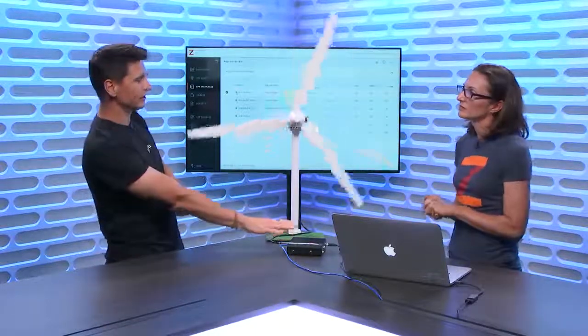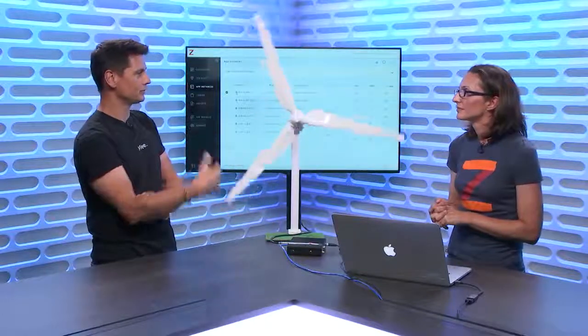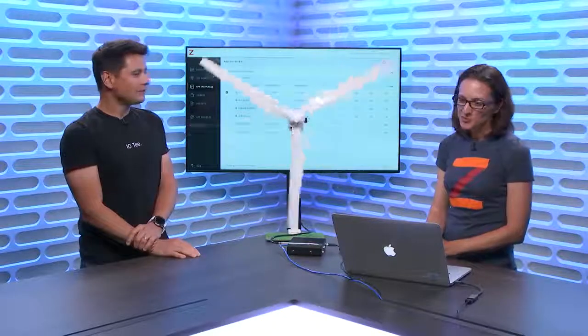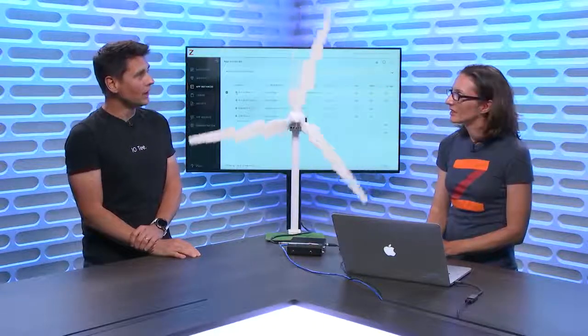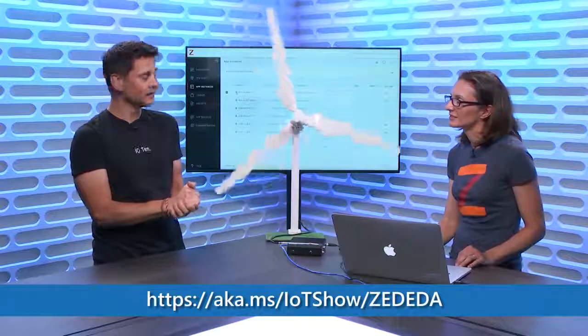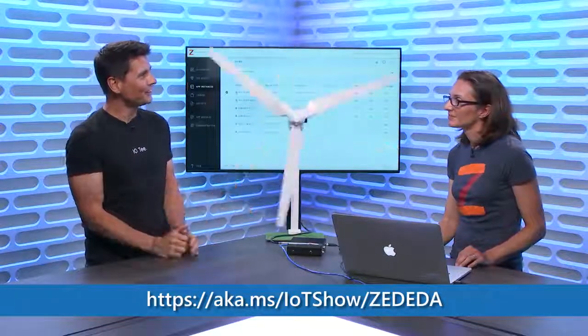And put my machine learning intelligence to deal with the sensors of that very dangerous windmill. Awesome, Sarah — that's pretty straightforward. We'll invite people to go learn more about ZDIDA and this solution at aka.ms/IoTShow/Zedita. Thanks for coming and hope to see you soon on the show again. Thanks for having me. Thanks for watching the IoT Show — don't forget to subscribe if you haven't done so. See you soon.